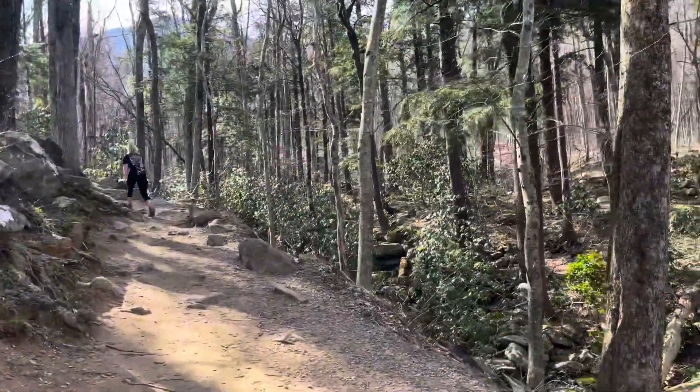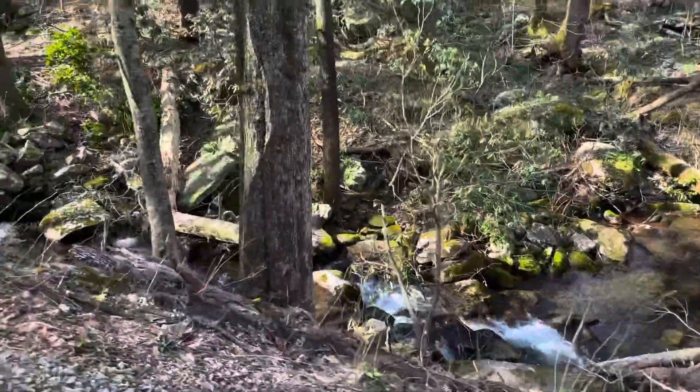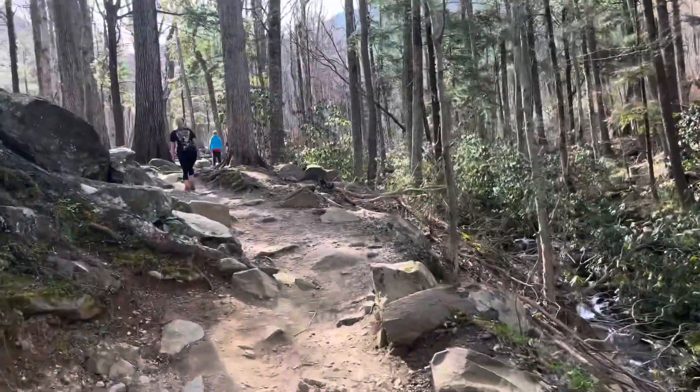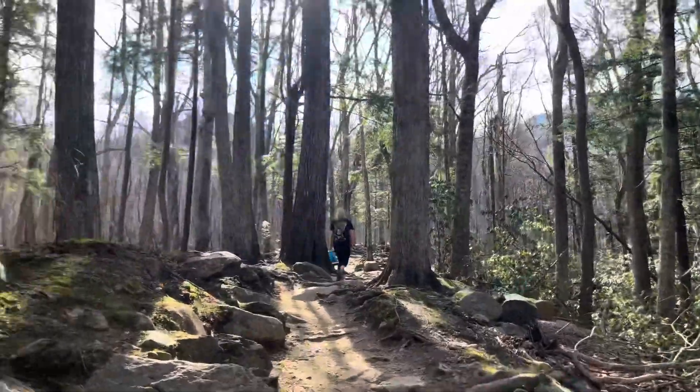All right, we're here at Rainbow Falls today, at the beginning of the trail. So far it's all uphill. I think it's uphill like two and a half miles to the falls, and about two and a half miles back down.